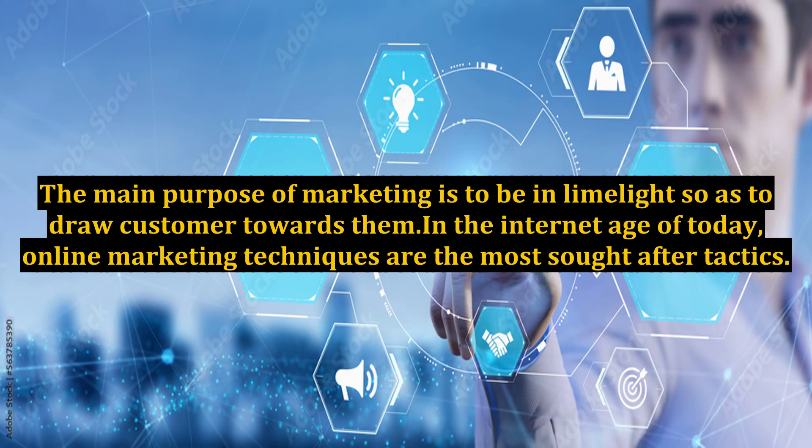The main purpose of marketing is to be in the limelight so as to draw customers towards them. In the internet age of today, online marketing techniques are the most sought-after tactics.